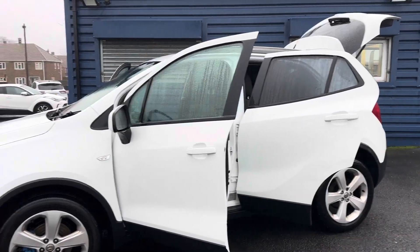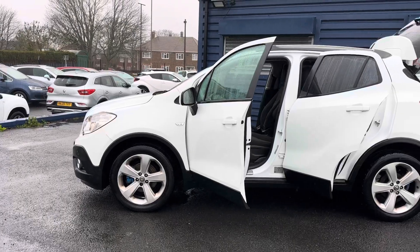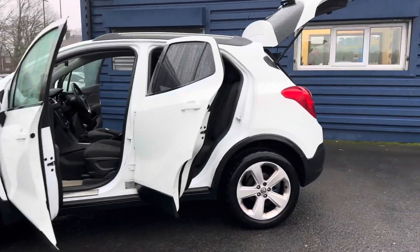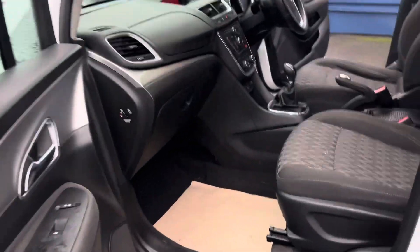The car has only had two owners from new. It will come complete with a service and MOT — it has a very good service history and will come with a 12-month MOT as well.